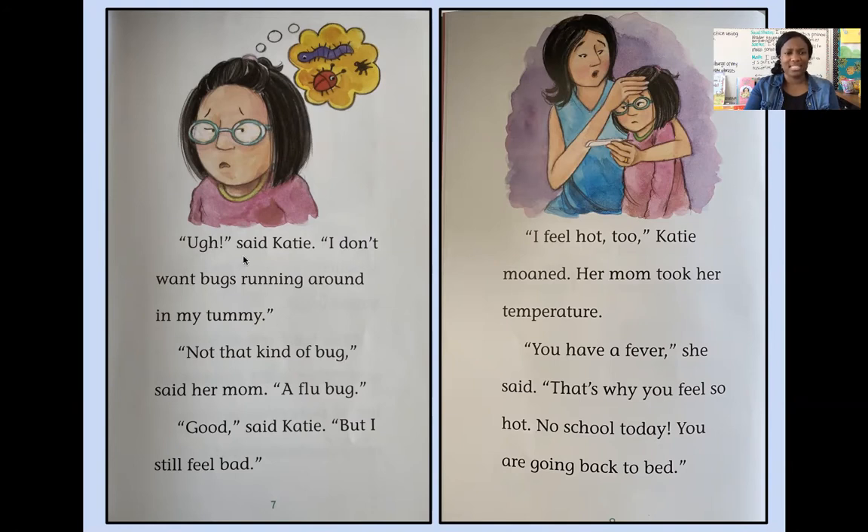'Said Katie, I don't want bugs running around in my tummy.' 'Not that kind of bug,' said her mom. 'A flu bug.' 'But I still feel bad.' Readers, do you see how even though the words on the page might be a little intimidating and you might think, 'I don't know these words,' what you can always do is look for those snap words — words that you know automatically — and use those words to help you read in bigger scoops. That'll help you read quicker, much faster than like a robot.